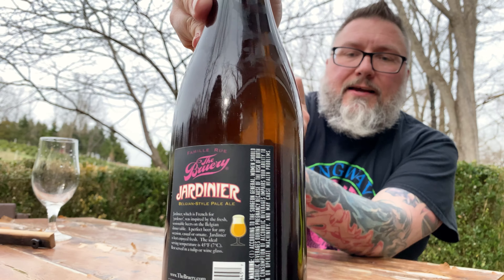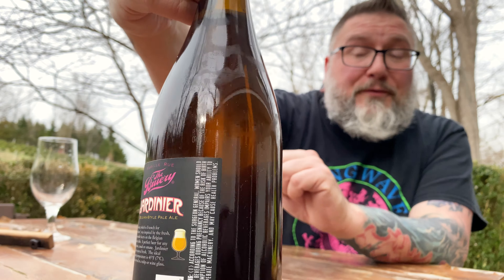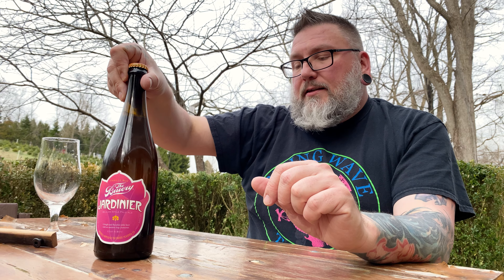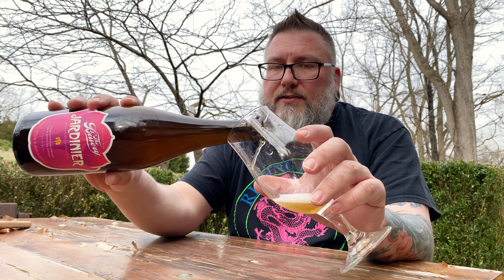You're not gonna be able to make it out, but on the back of this beer it says it was bottled in October of 2015. This is the end of March 2021, so five and a half years old. They said it's best enjoyed fresh — oh, this one's gonna gush, not in a bad way though.